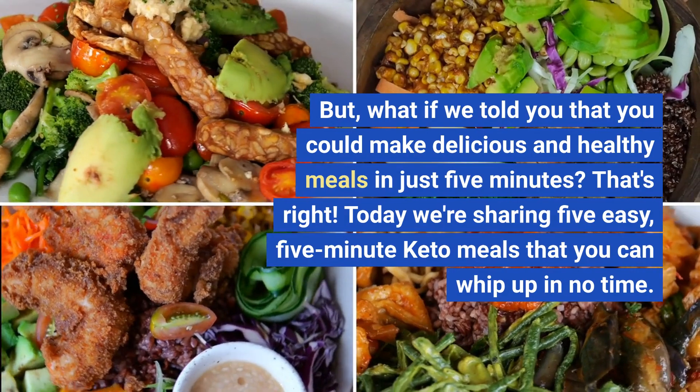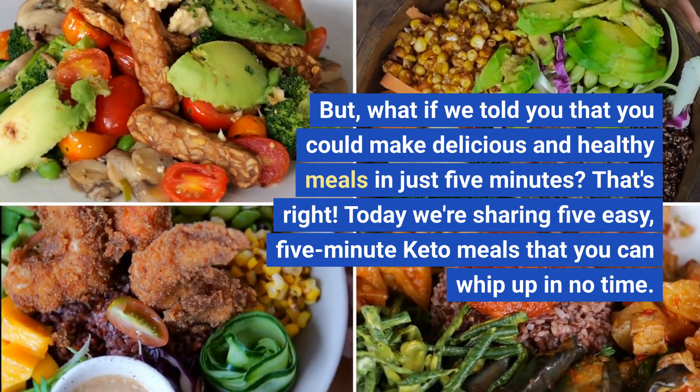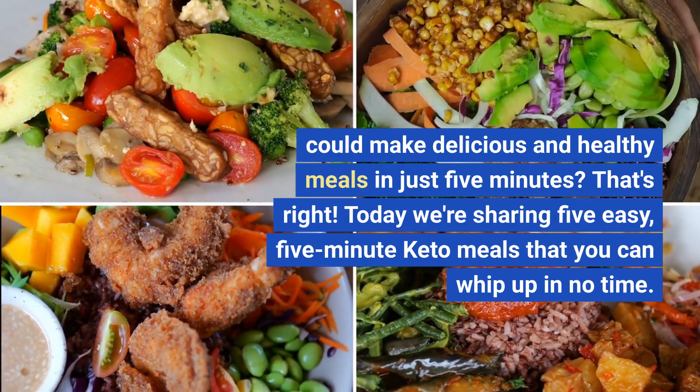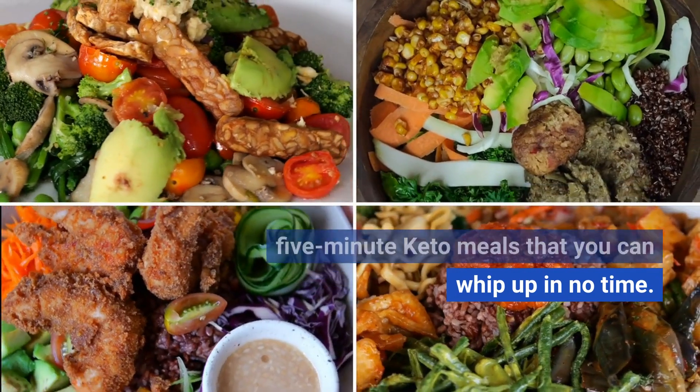But what if we told you that you could make delicious and healthy meals in just 5 minutes? That's right! Today we're sharing 5 easy, 5-minute keto meals that you can whip up in no time.